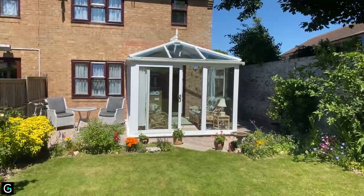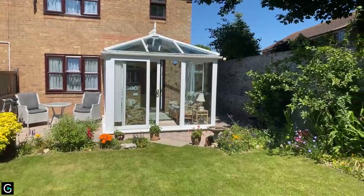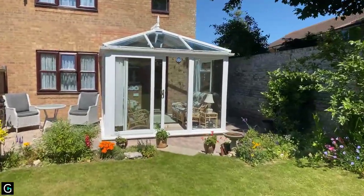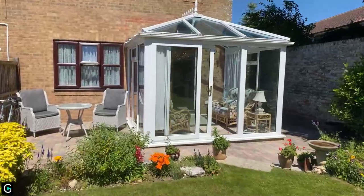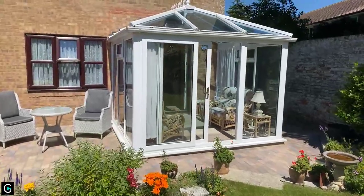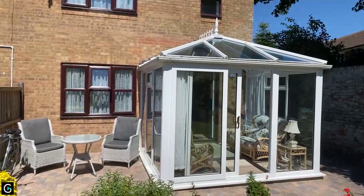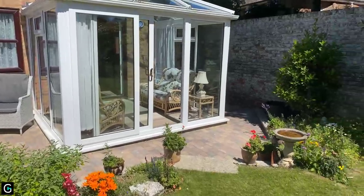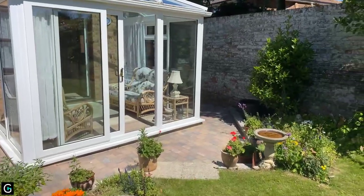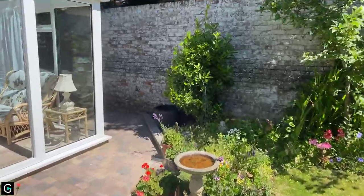So this is 5 Cambridge Close, on the market for offers in excess of £370,000. It's a three-bedroom property which is the ideal home if you're a first-time buyer or looking for a lovely family home — this could be the one for you. Please do give us a call on 01843 842 233 to find out how to book your viewing. Thank you.